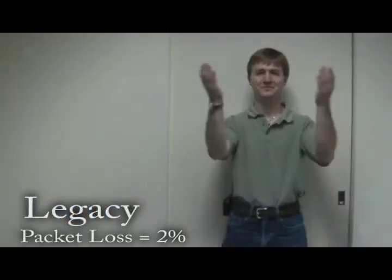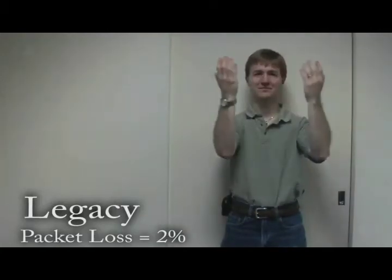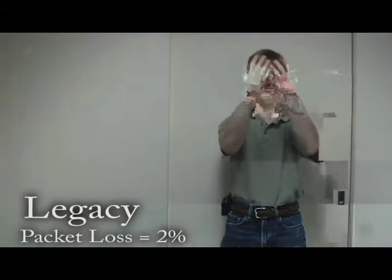Shared private networks and the Internet commonly have packet loss. Legacy H.264 AVC is not designed to handle it, as demonstrated here.